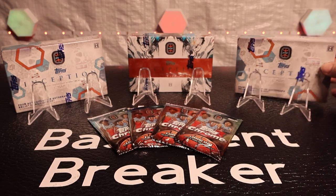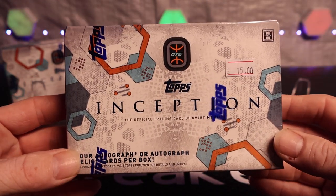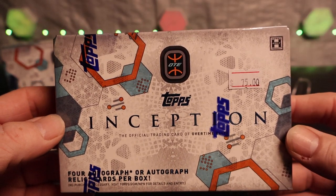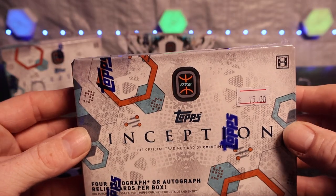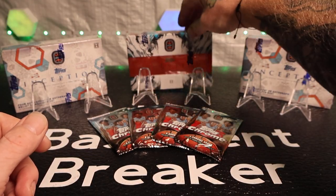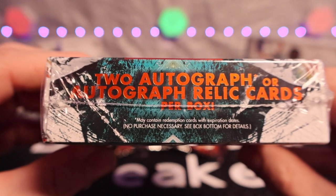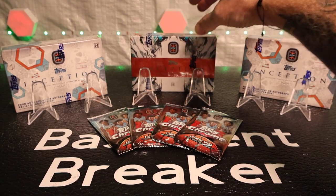I went and got these things and I've never opened any of these before. I haven't even opened any hobby slash big product or expensive product - everything I've been getting is basically Walmart, Target, Meijer and whatnot. But yeah, here we go - we got four autographs or autograph relics in these Inception 2022-23 Topps. I want to say Wimba and the Thompson boys are in here. This one here is a 21-22 and it has seven cards in it, meaning two autographs or autograph relic cards per box.